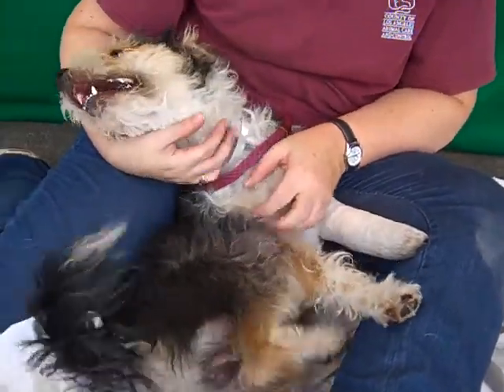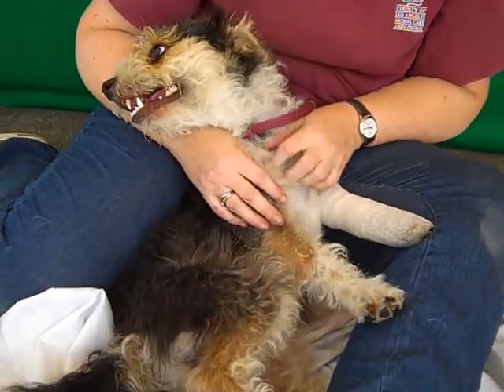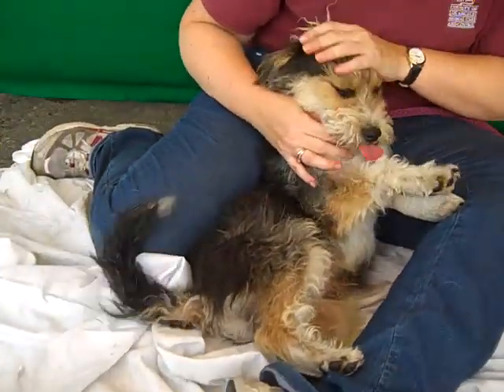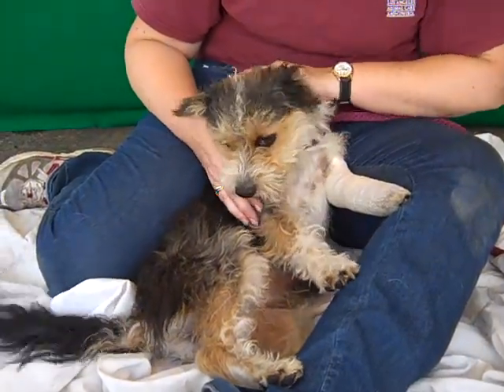He is about one year old, so he's still just a puppy, and he came in as a stray on April 30th from Baldwin Park. He weighs about 17 pounds — and he's probably full grown, so this is as big as he's going to get.